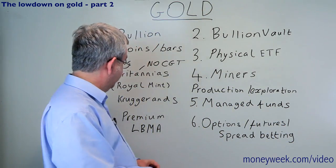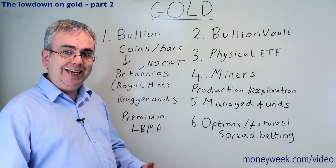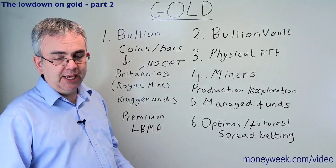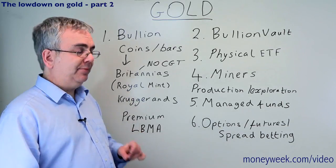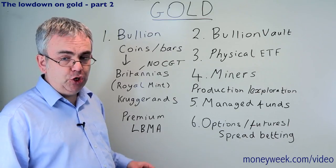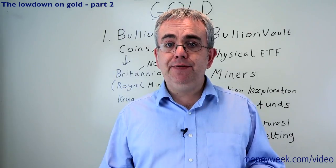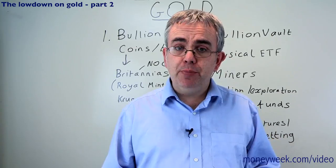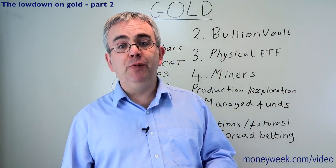It's horses for courses - whatever suits you. You can buy bullion through reputable dealers. Check that the dealer you're dealing with is on the LBMA website - that's the London Bullion Markets Association - that way you'll know it's a reputable dealer. They're probably happy to deliver the bullion to your home, so you could keep it there, though obviously there are potential safety issues, or you could store it at your bank in a safe deposit box.